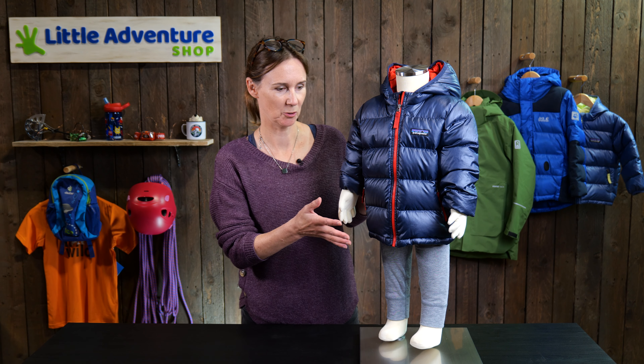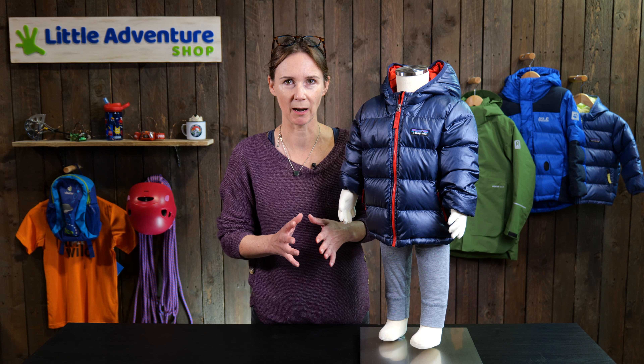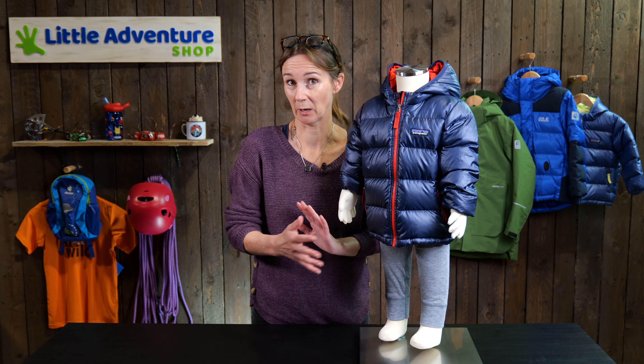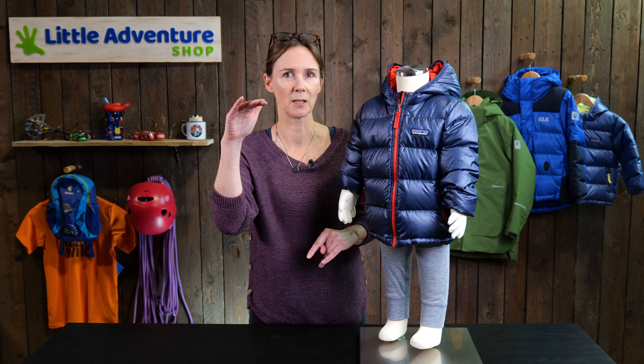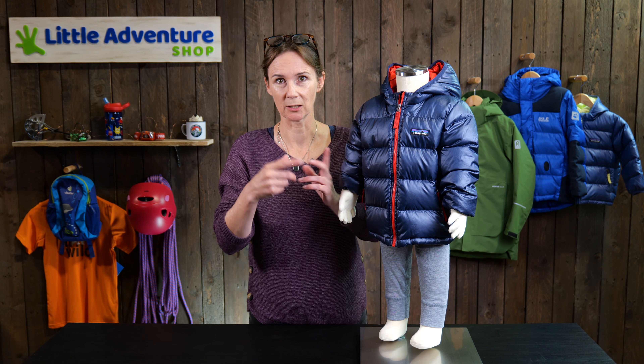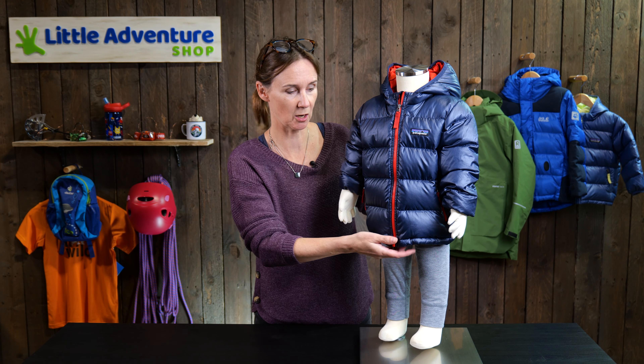This is Patagonia's High Loft Down Sweater Hoodie. It's the warmest down jacket they do in their baby range, and by baby range Patagonia mean babies from 12 to 18 months right through to five years of age. They do sizes they call 'T', so 2T is two years, 3T three years, and so on.